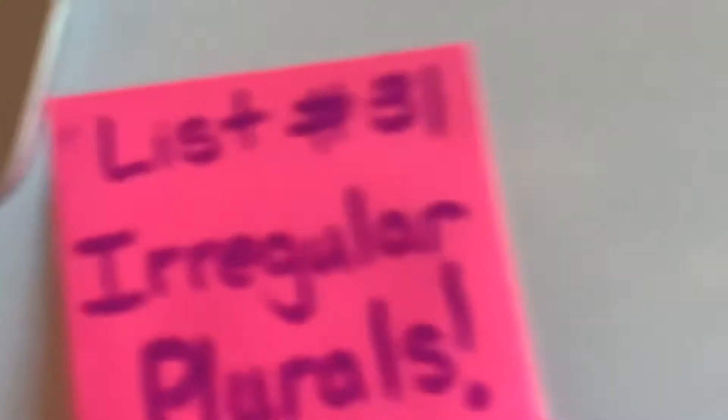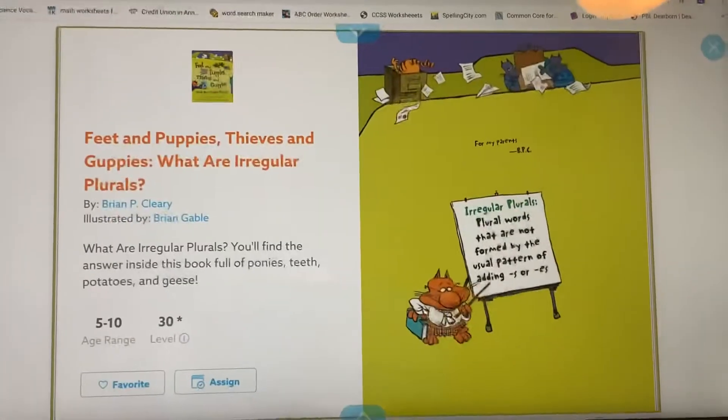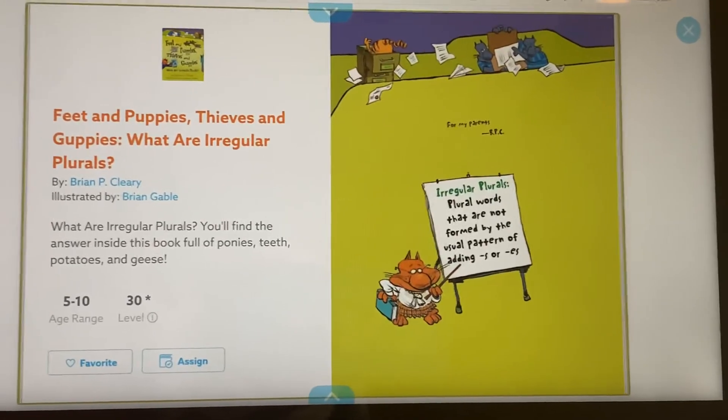Okay, so I am going to read you a book today. But before I do that, I'm going to show you what we're going to learn about today. We're going to be doing lesson 31 in spelling, which is called irregular plural nouns. So I'm going to read a story off of Epic. It's called Feet and Puppies, Thieves and Guppies — what are irregular plurals?